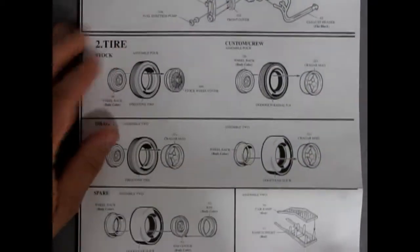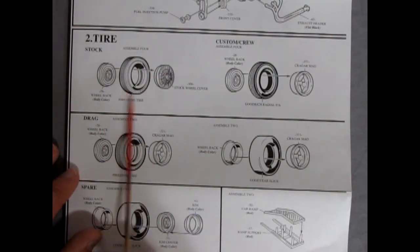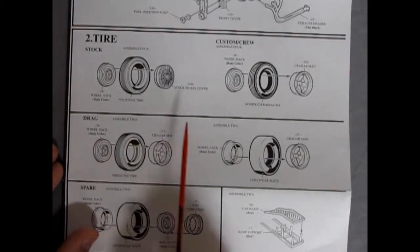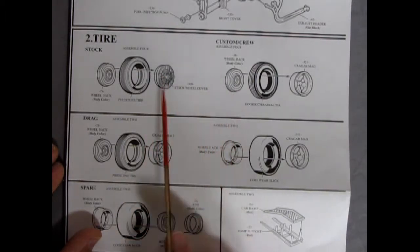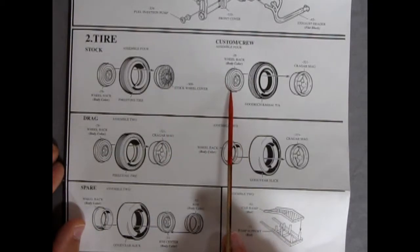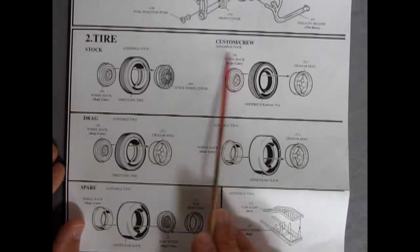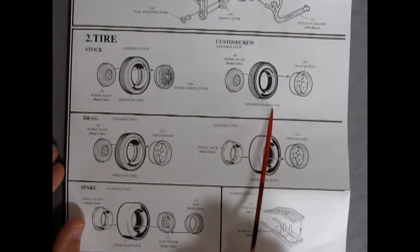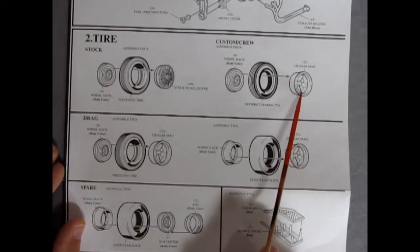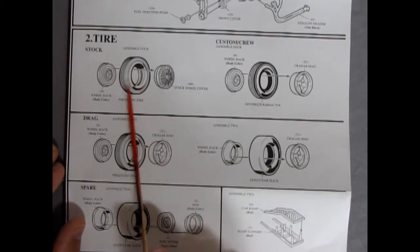Flipping back around, the instructions show our stock Firestone tires going into the wheel, which is a staple of AMT kits. You get your stock wheel cover going in there with nice wire spokes — or rather, it's a hubcap. There are also the custom crew wheels, using the Goodrich Radial TAs and the Krager Mags.